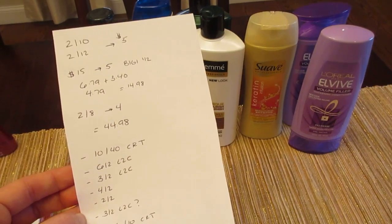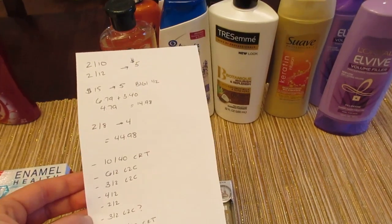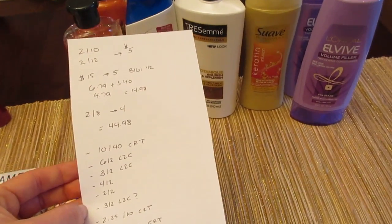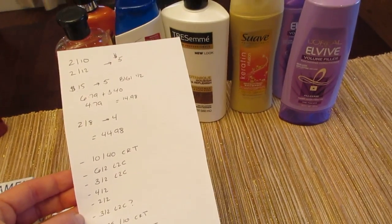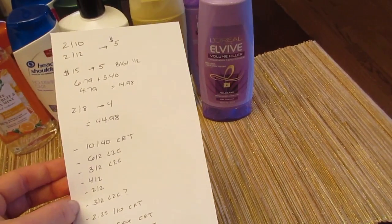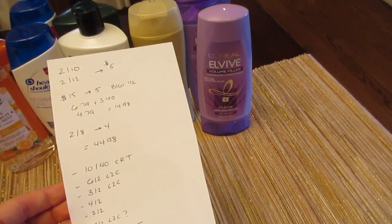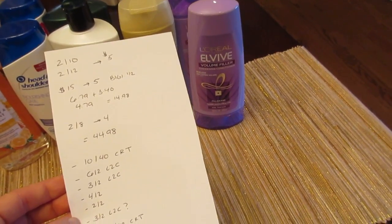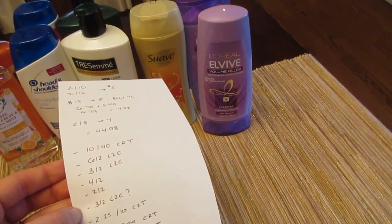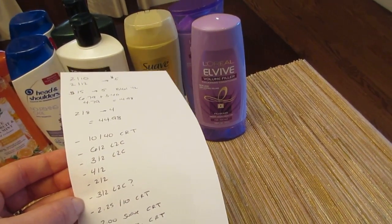I had the $10 off $40 that printed when I scanned my card. I had a $6 off 2 load-to-card coupon for the Herbal Essence, a $3 off 2 load-to-card coupon for the Head & Shoulders, and a $4 off 2 Tresemme manufacturer coupon from last week or the week before. I only had a $2 off 2 for the L'Oreal, but there was a $3 off 2 printable last week on Coupons.com. Surprisingly, a $3 off 2 load-to-card L'Oreal coupon also came off — I wasn't even expecting that.